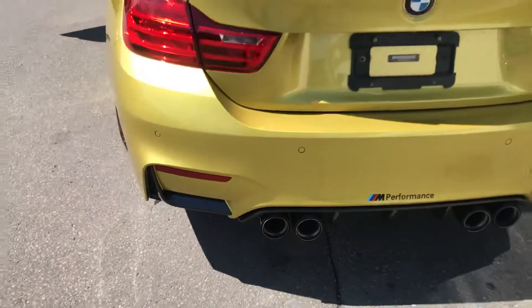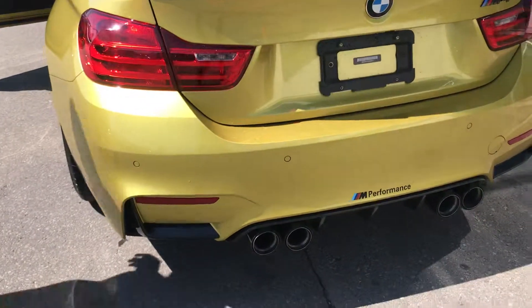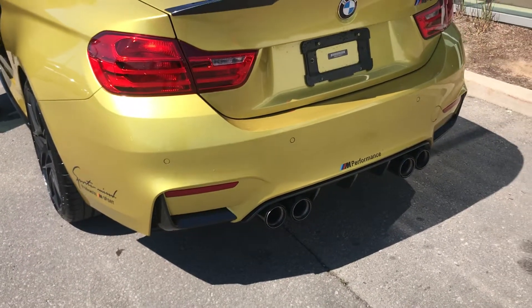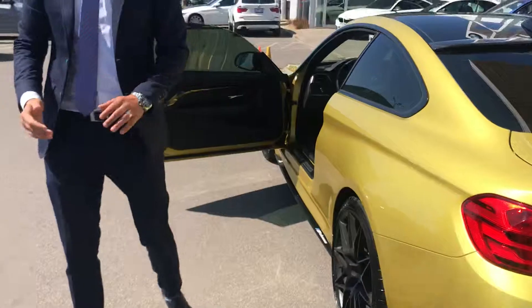Let me show you — listen to the sound of the exhaust. Great.